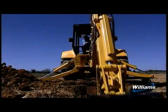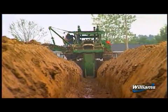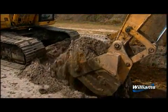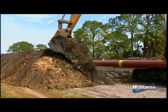Williams then uses backhoes or trenching machines to excavate a pipeline trench. The soil that is excavated during ditching operations is temporarily stockpiled.